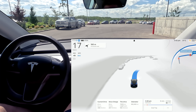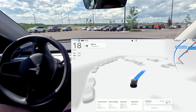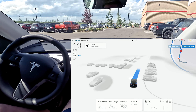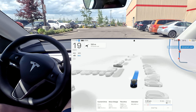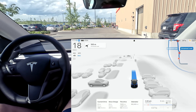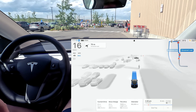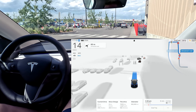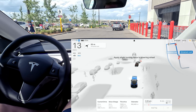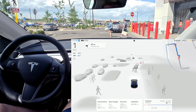FSD is engaged again, let's see how it does. Here we're going to encounter a lot of pedestrians because this is the entrance and exit of the Costco store. It nicely stops for these pedestrians that want to cross.